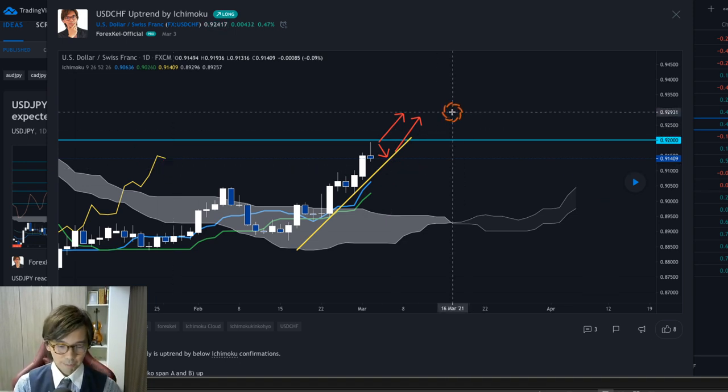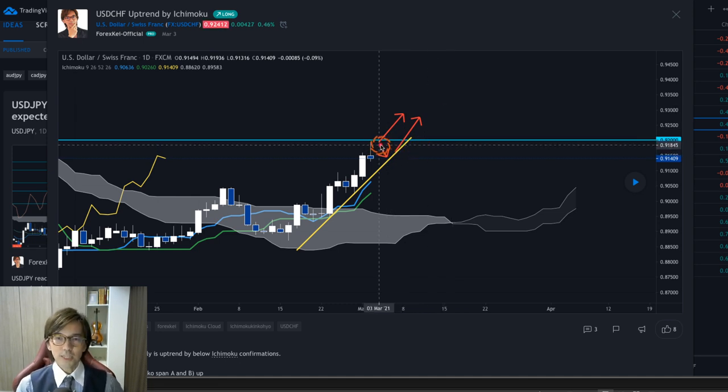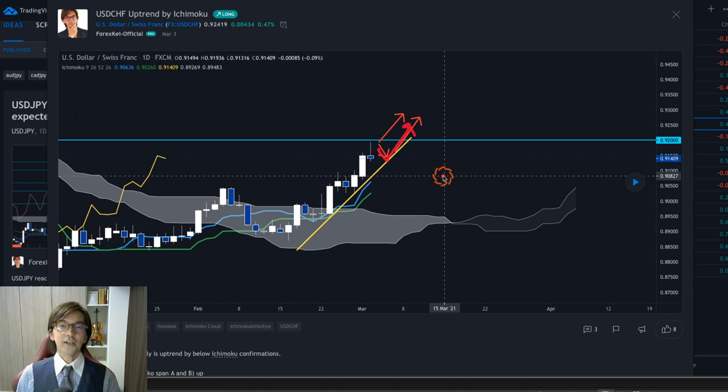I was expecting that if the market retraced backwards, it would be supported by the trend line, or by the Tenkan-sen or Kijun-sen, and then continue to go up. That was my analysis yesterday, so I was looking for a buy opportunity.